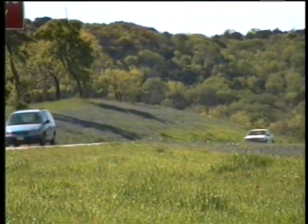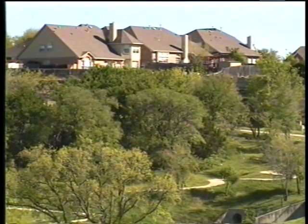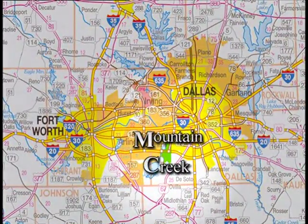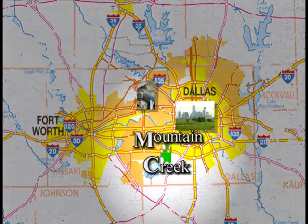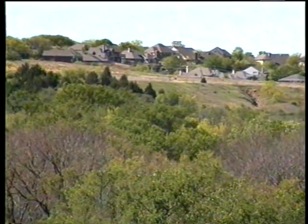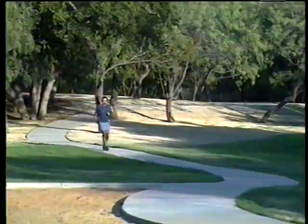Nestled along the county's western entrance to I-20, Mountain Creek is one of those few little-known treasures left in the area. A short 20 minutes from downtown Dallas and the DFW International Airport, the location is well-suited for those seeking easy access to big city amenities without all the congestion.